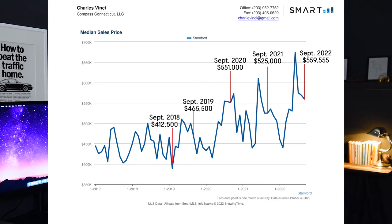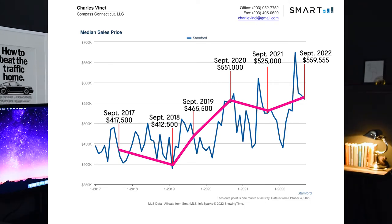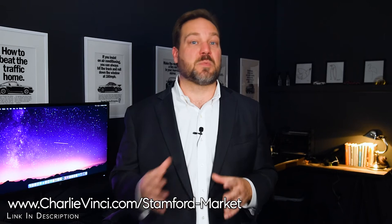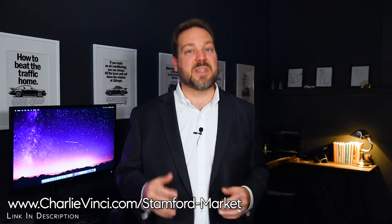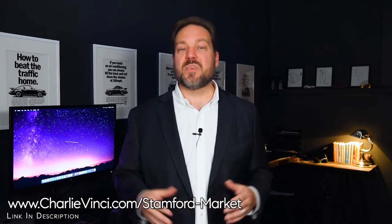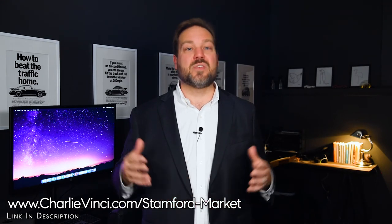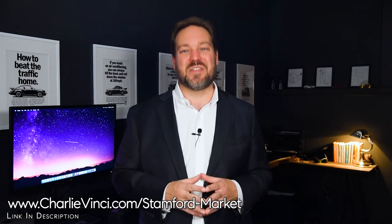Continuing the median price history: $465,500 in 2019, $412,500 in 2018, and $417,500 in 2017. It's interesting that prices actually fell in 2021, only to bounce back and reach roughly the 2020 median price this year. Keep in mind that if you're shopping for a single-family home in Stanford, the median would be much higher because this data includes a disproportionate amount of lower-priced sales like condos. I prefer using median numbers because average prices can be skewed by large sales, but you can explore average prices on my site via the link on screen or the QR code at the end of the video.